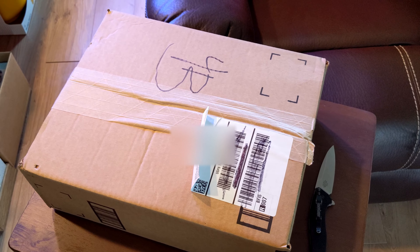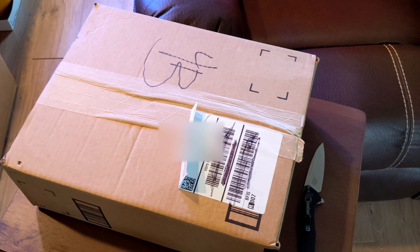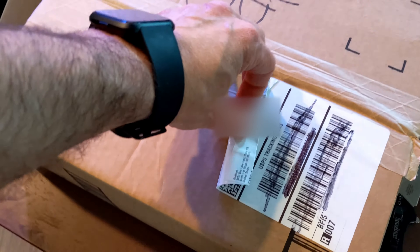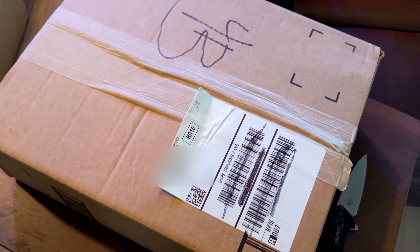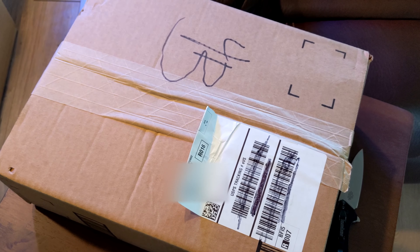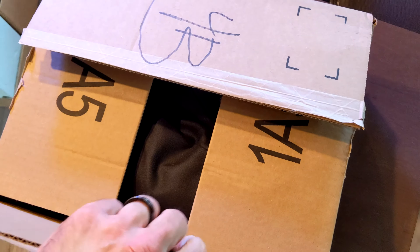I wanted to do a quick unboxing video - trying something new. I thought we'd try from Alehorn. The interesting part is they ship through USPS but it came through Amazon, and the funny part is I just had a second Amazon package shipped via USPS as well. USPS tells you it's coming but then they can't even track it. Let's get this open - okay, and we're back. One-handed is always fun.